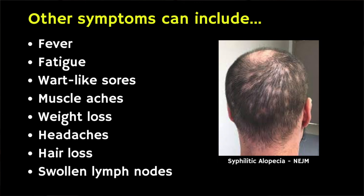The rash doesn't usually itch and you may also have symptoms such as fever, fatigue, wart-like sores, muscle aches, weight loss, headaches, hair loss and swollen lymph nodes. Now you can pass syphilis infection during this stage during vaginal, anal or oral sex.